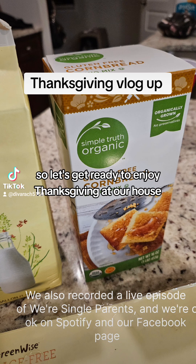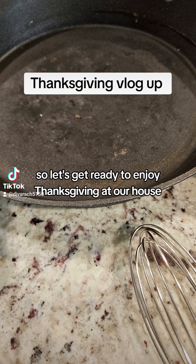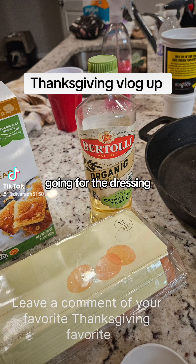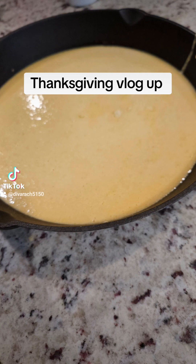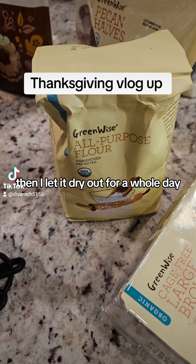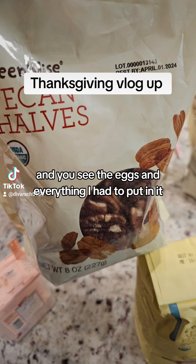So let's get ready to enjoy Thanksgiving at our house. It started with me cooking the cornbread for the dressing. I cooked it in the iron skillet — a whole recipe of cornbread — and then I let it dry out for a whole day, along with some biscuits. You can see the eggs and everything I had to put in it.